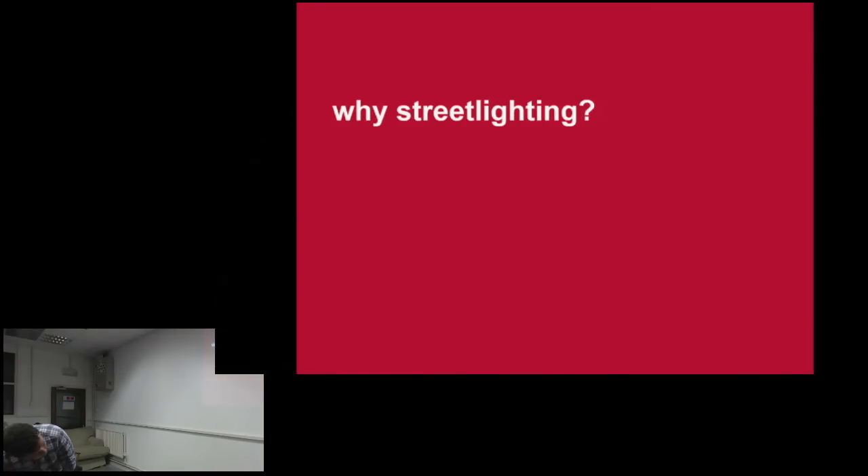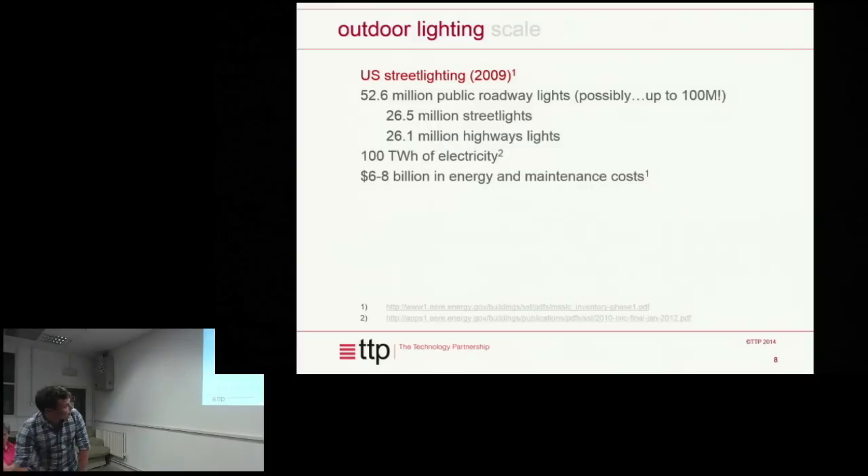Street lighting — not an obvious application for the Internet of Things, but surprisingly there does seem to be a lot of cash in it. This gives you an idea of the size of the market. This slide is aimed at the US presentation, so it has US numbers. The UK has about six million street lights. The US isn't entirely sure how many they have — somewhere between 50 and 100 million — they're not sure how you can be that wrong.